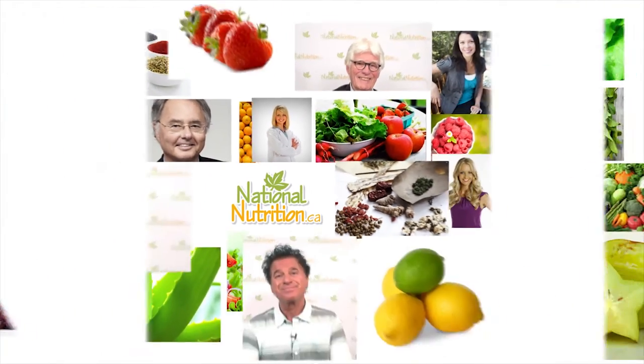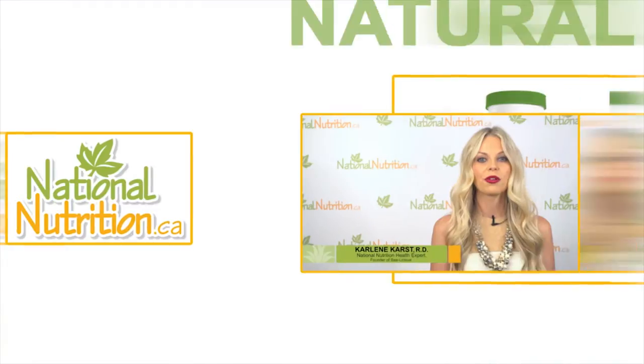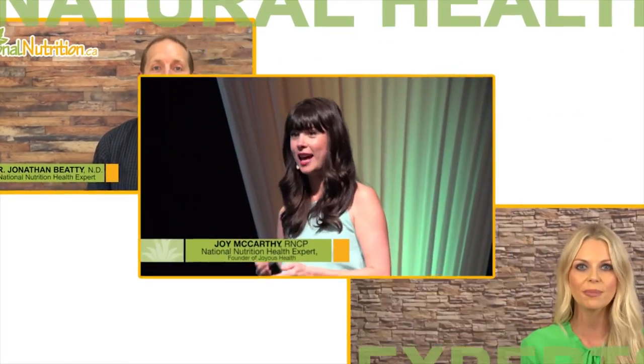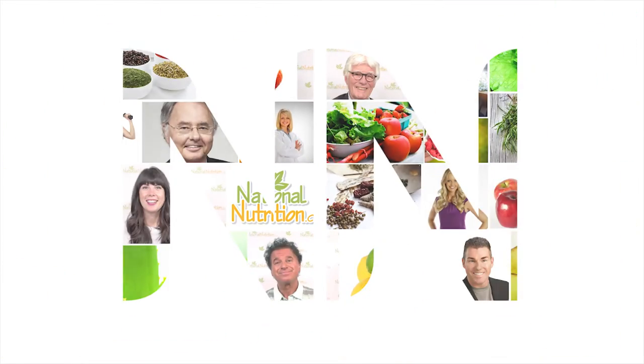National Nutrition professional supplement reviews — three minutes of the latest natural health info with Canada's leading natural health experts. Watch, learn, and get healthy naturally. Hi, I'm Joy McCarthy, holistic nutritionist, author, and health expert for nationalnutrition.ca. Here's a three-minute professional supplement review of Tamanu oil.